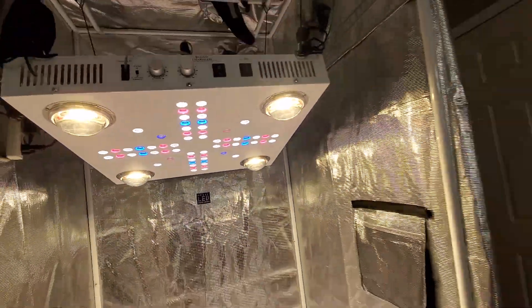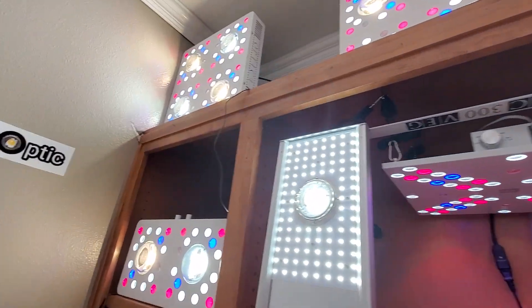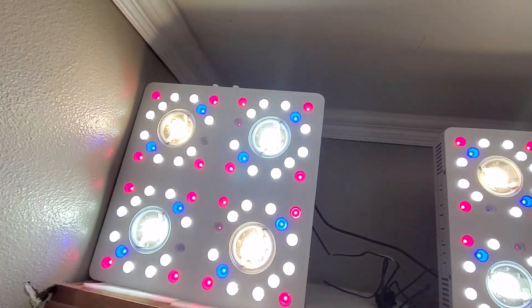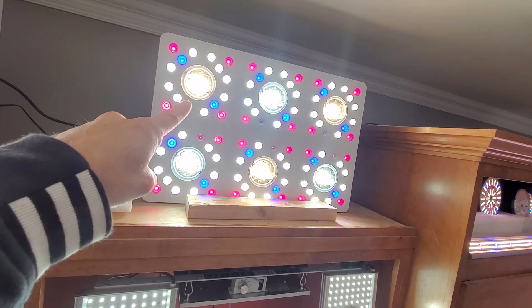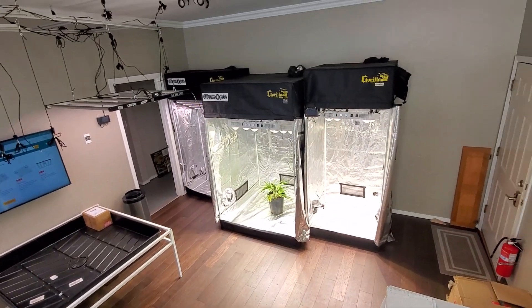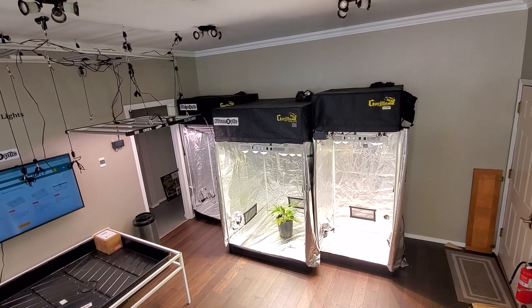There's a 4XL over here. More COB lights — this Optic 6 is bad to the bone, recently updated to 605 watts. The 4XL is running at 500 watts and the 8 Plus is 550 watts.